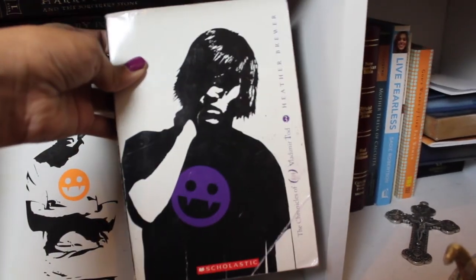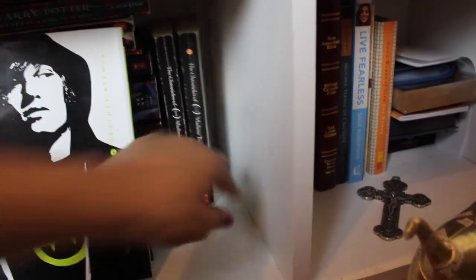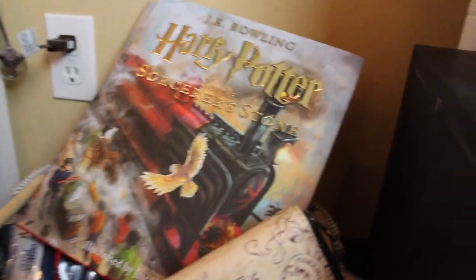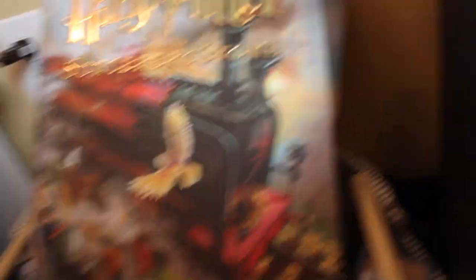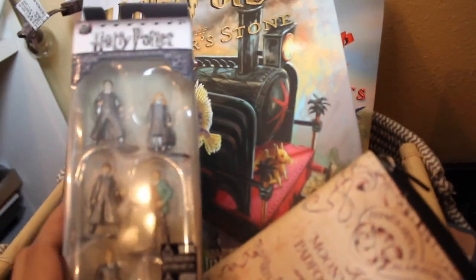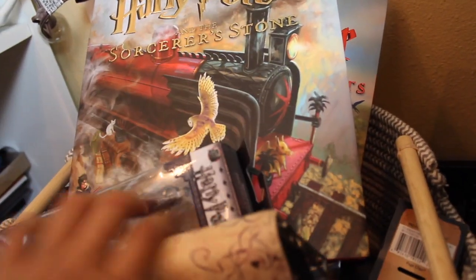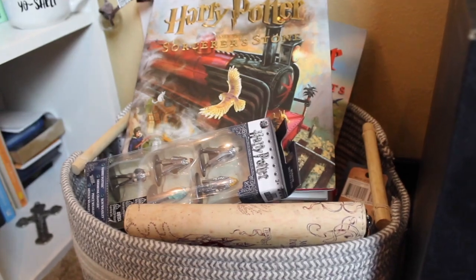I just love that series so much. In this corner I actually have a random basket filled with Harry Potter memorabilia, and I also have the illustrated editions of Harry Potter and the Sorcerer's Stone and Chamber of Secrets. There are a bunch of random figurines, a wallet with the Marauder's Map, and a bunch of Harry Potter things that aren't necessary but I keep them in this basket because I know I'll never get rid of them.